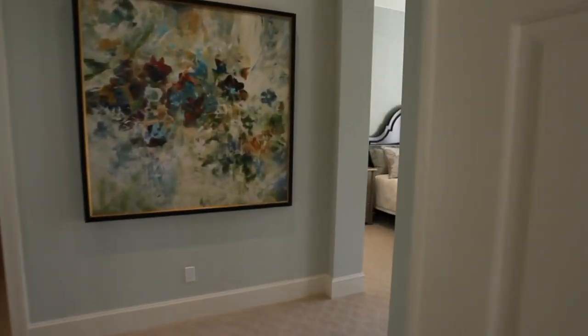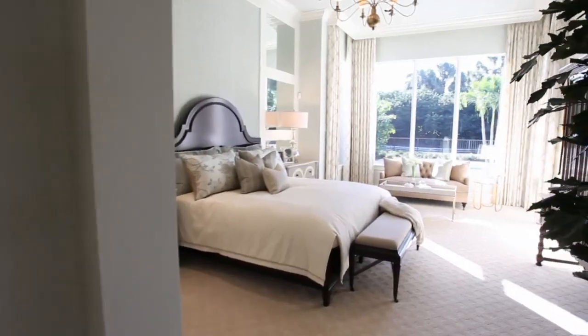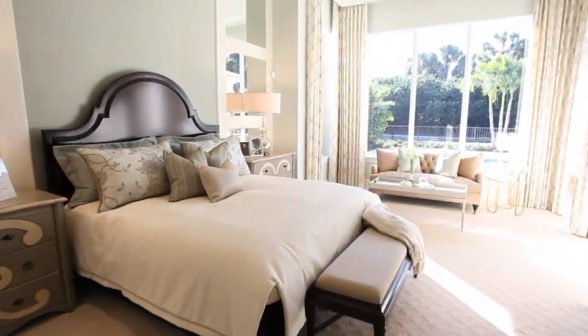The private master suite offers tranquility and opens to the pool and patio area.